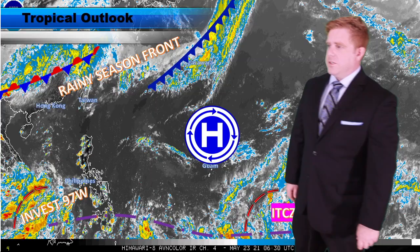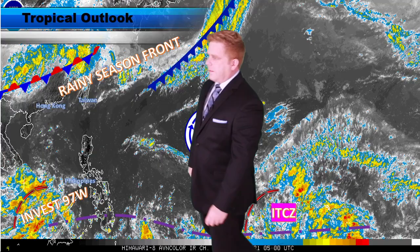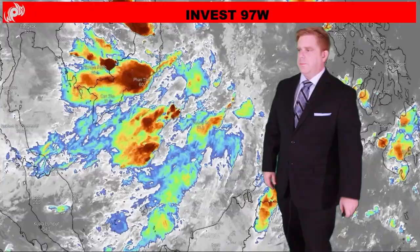You can actually see on satellite imagery in the bigger picture those afternoon storms all flaring up across the NCR and even all along the west coast of Luzon as well. But today's update is actually more about Invest 97W, out there towards the west of the Philippines, just east of Vietnam.